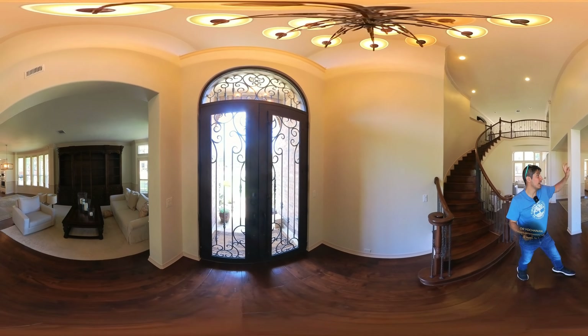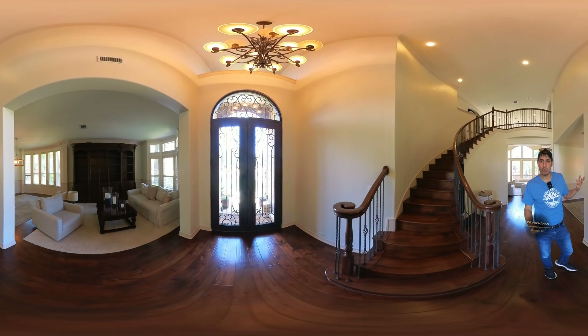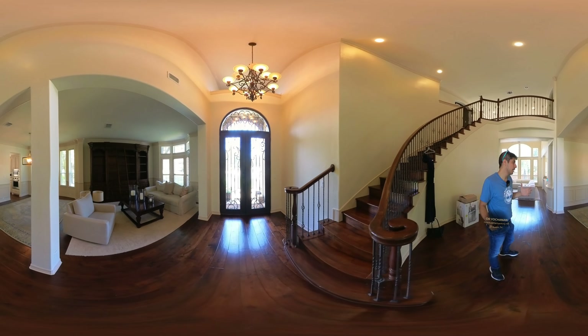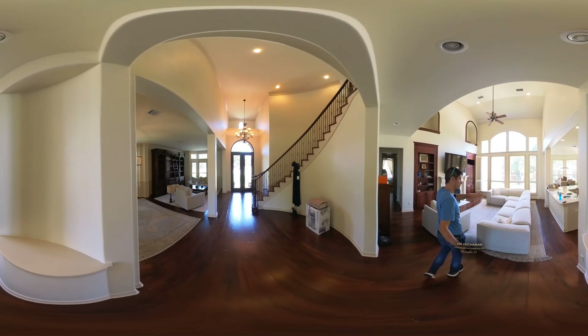On the upper floor we have a bedroom with a full bathroom, a huge theater, and two bedrooms with a jack-and-jill bathroom. Pretty much every room here has its own private adjacent bathroom.